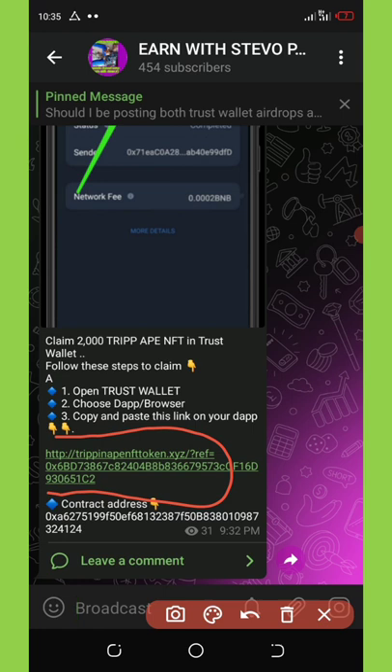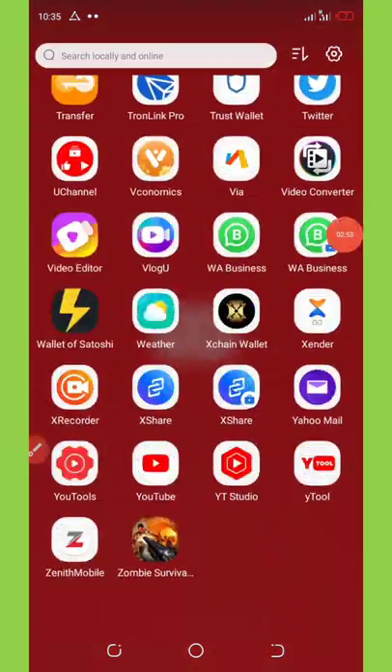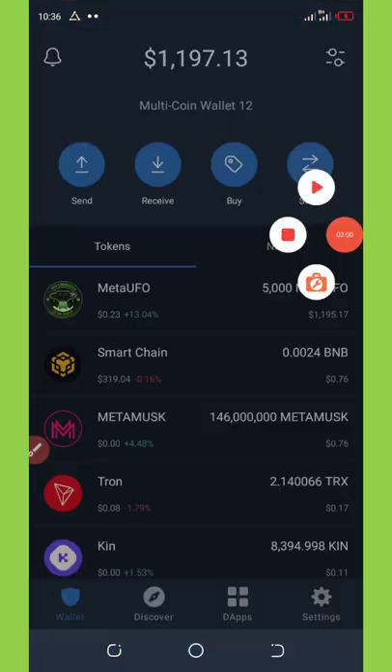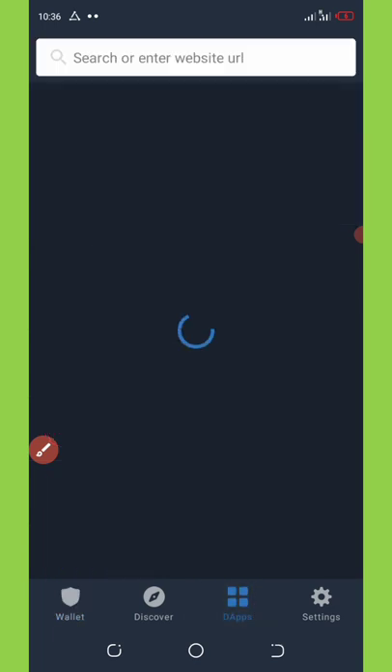I'm going to use the Trip token as an example. Copy out the link and go to your Trust Wallet. Here is my Trust Wallet — I'm going to open it up. Now I've opened my Trust Wallet, I'm going to go to the DApp section at the bottom of the screen.